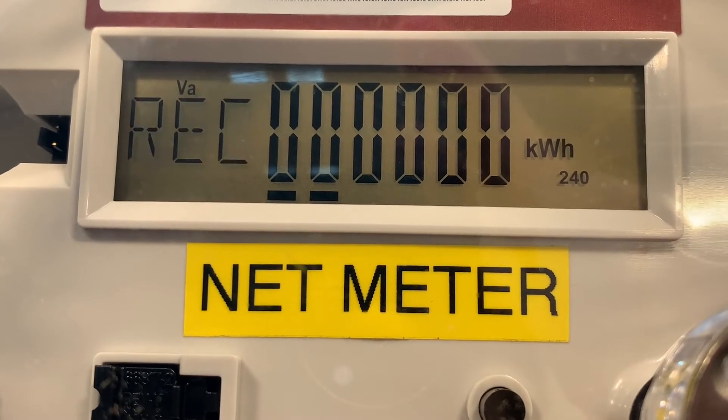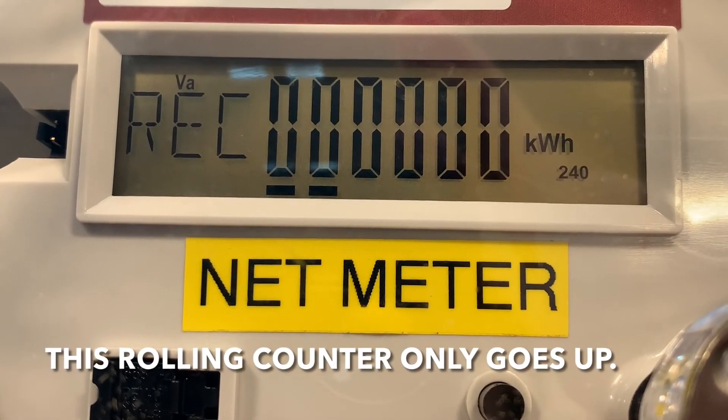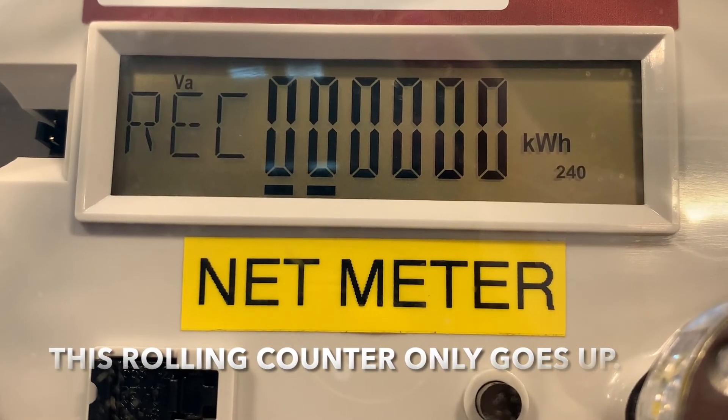The third value you will see is REC, which stands for received. These are kilowatt hours we have received from your solar array.